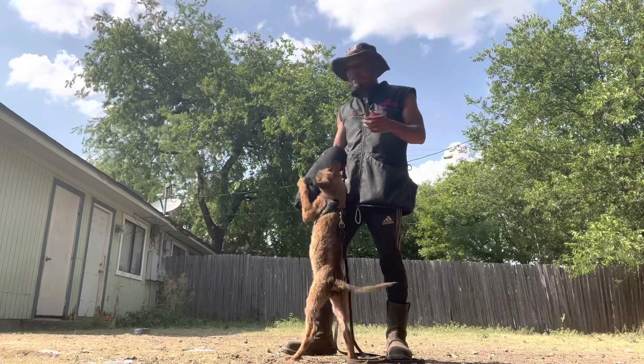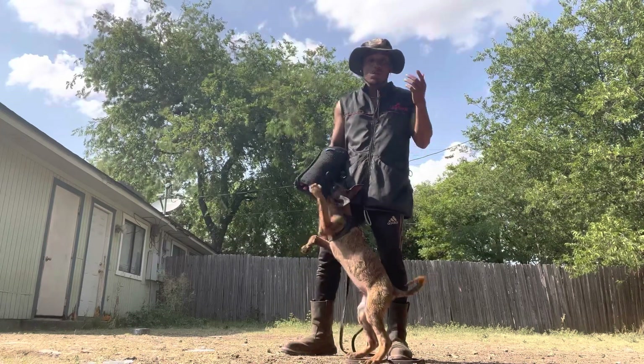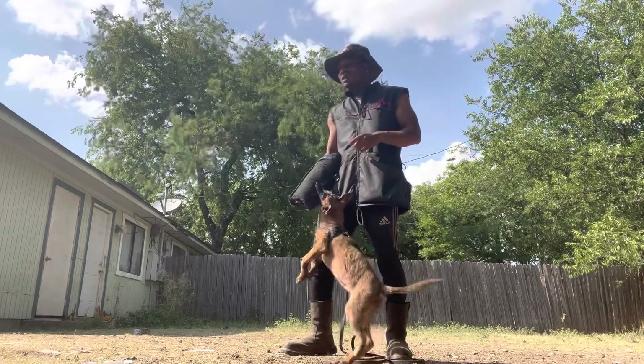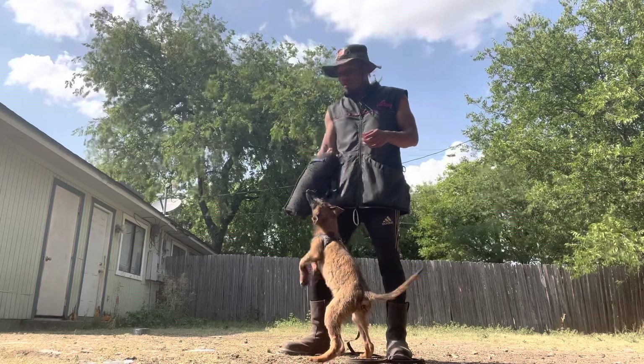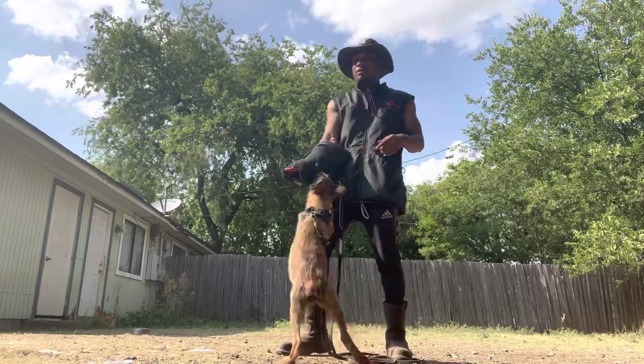If your dog doesn't have drive, don't bring him to me — he cannot do the work. And if you want a dog with drive, send me an email and we can pick out a puppy for you from our personal protection breeding program here at Optimal Canine.